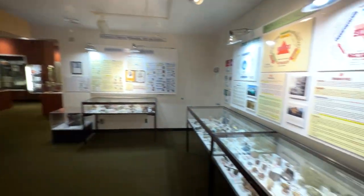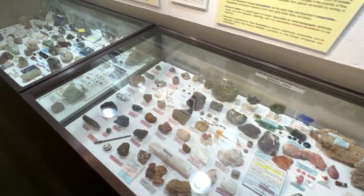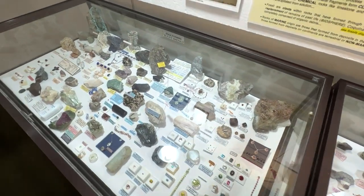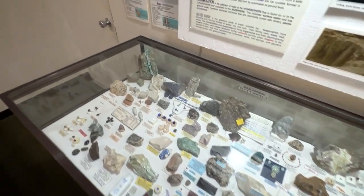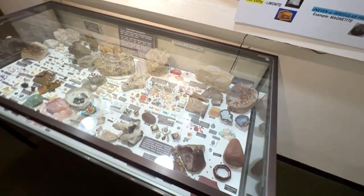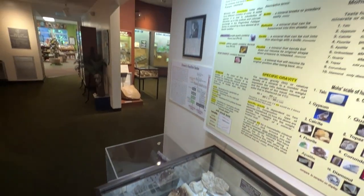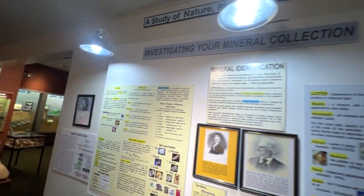The museum's closed, but we are sneaking around in the off hours, checking out the cool stuff they've got in here. The Lapidary Club is in the basement of this museum — the Garvey's Point Museum of Natural History.